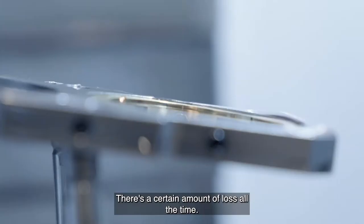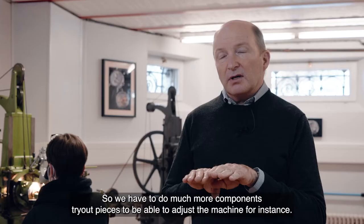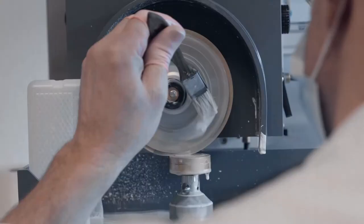There is a certain amount of loss all the time, so we have to make many more components — trial pieces — to be able to adjust the machines, for instance. So last year we did fabricate 16,000 components for our watches.